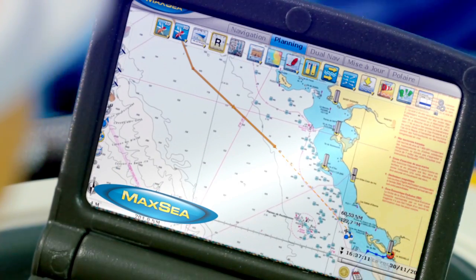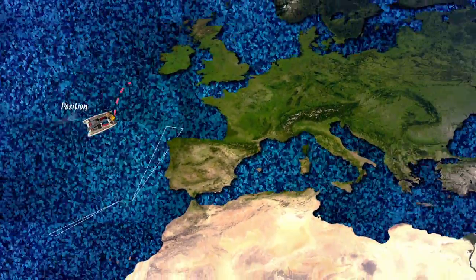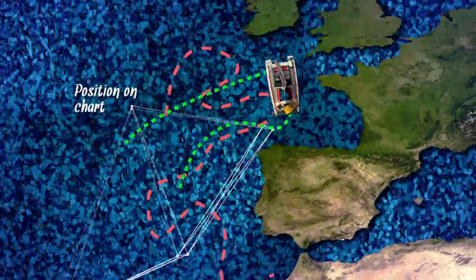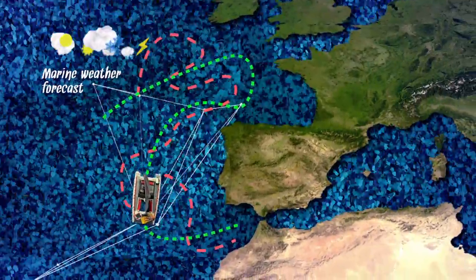Once connected to GPS, it lets you view your position on chart, your ship track progress, and compare it to your pre-planned route. If you are connected to the internet, you can download free marine weather forecasts and display on charts several days of forecasts in just a few clicks.